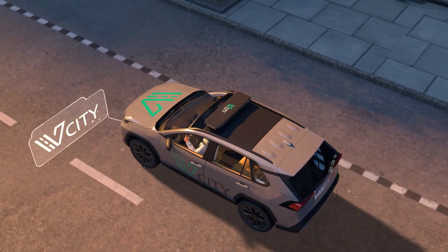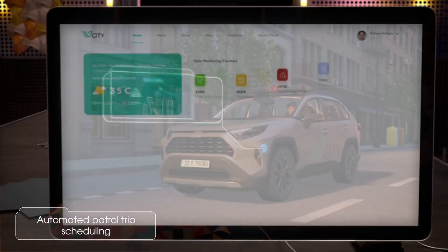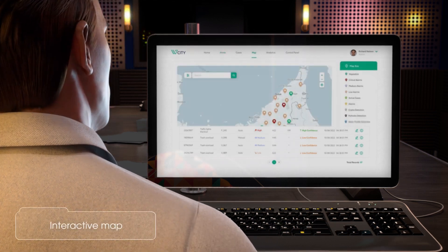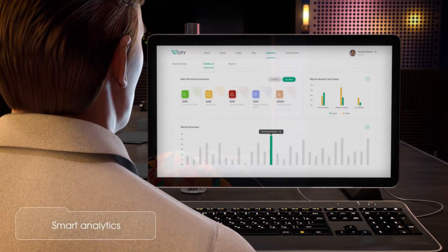vCity's platform has many features: automated patrol trip scheduling, instant alerting, case operation, interactive map, control panel, and smart analytics.